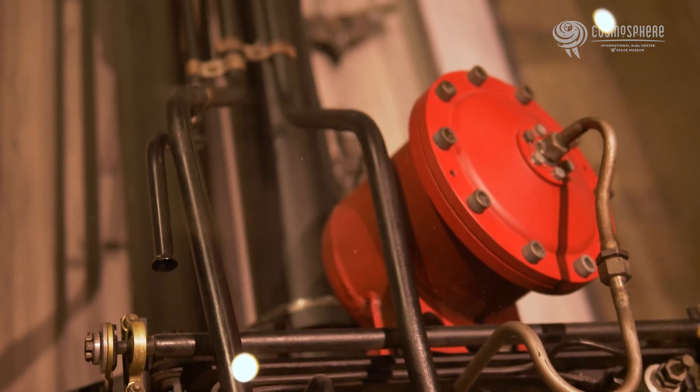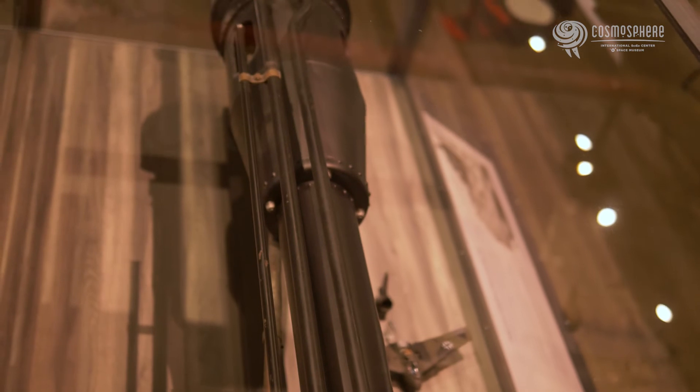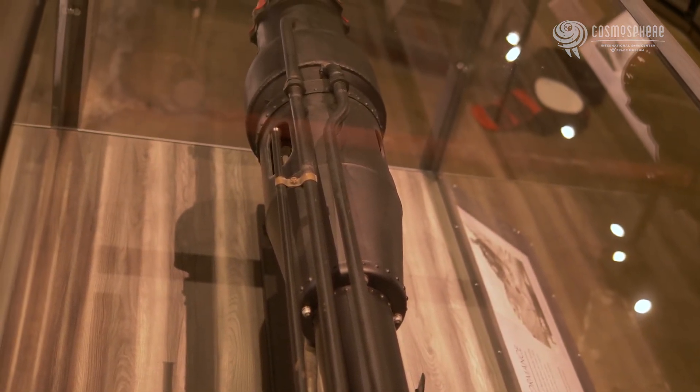The designs found in this engine showed up later in the American aviation program, seen in both the designs of the X-1 and X-15 engines in post-war America.